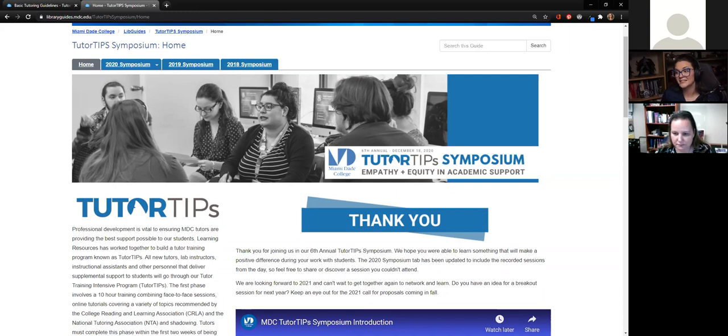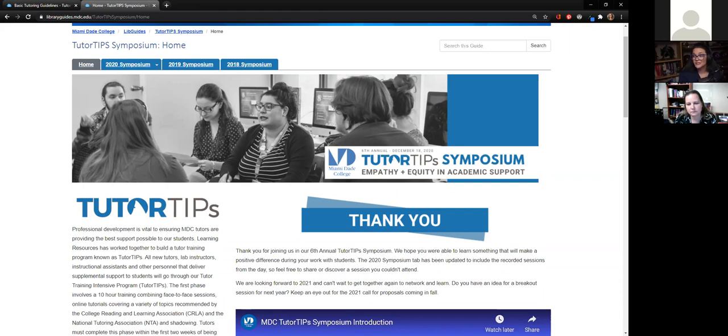Moving forward, we've definitely taken a lot of best practices. We know that as we survey students at end of terms, after every Tutor Tips Symposium we do see an increase, which has been fantastic. I'm eager to see how that looks after our virtual one, if we continue to see that increase.